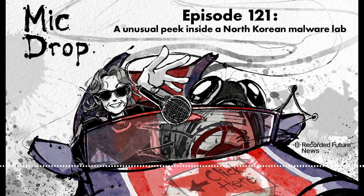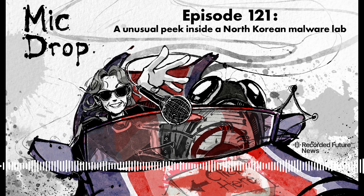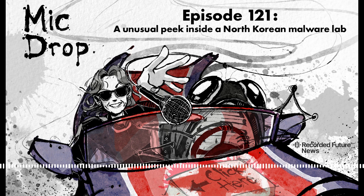I'm Dina Temple-Raston, and this is Click Here's Mic Drop. Tom Hagel works at Sentinel Labs, a threat intelligence outpost run by Sentinel-1. You may remember him from Tuesday's episode on the North Korean hacking group Scarcroft. Recently he landed a pretty huge get — he snuck into a digital lab that Scarcroft and other North Korean hacking groups were using to test their latest malware. We asked him, but he wouldn't tell us, how he got inside.